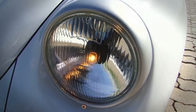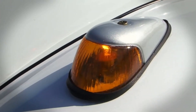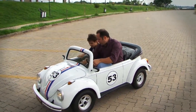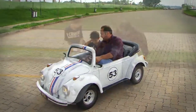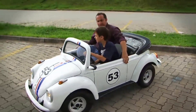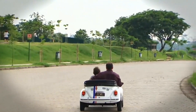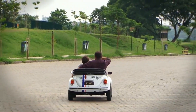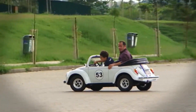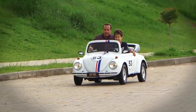Among other interesting features, the car has brakes and shock absorbers on each wheel. Despite its modest size, the Mini Volkswagen Beetle Herbie is able to perform its main standard function — the transport of passengers. Two children can be accommodated inside, or a child with an adult. The creator doesn't recommend letting children less than 6 years old travel without adult supervision.